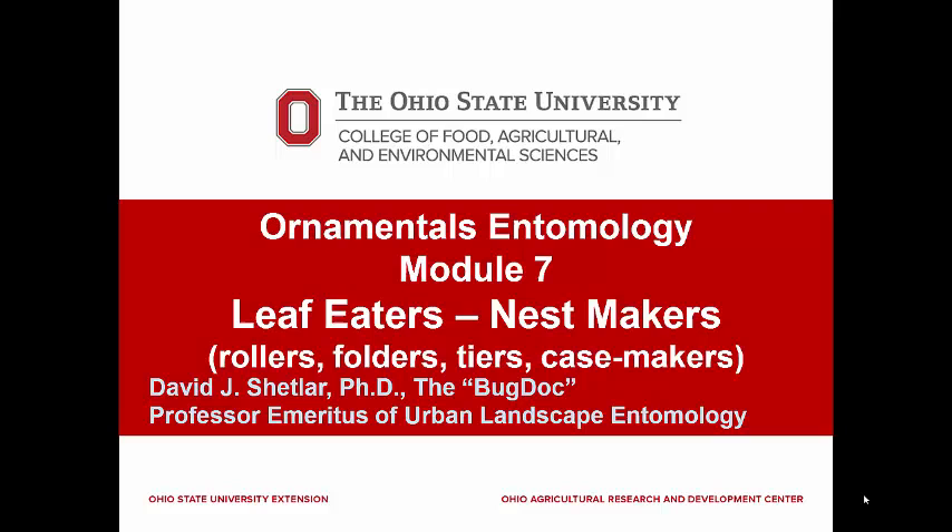This module and the next will cover nest-making foliage eating pests. Most of the ones in this module make protective nests or cases by rolling, folding, or tying together leaves or needles. A few cut out pieces of leaves which are used to make a case in which the larva hides and is protected. These larvae carry these cases with them as they feed and develop. Most of the insects in this group rarely cause extensive damage to landscape ornamentals, but occasionally there can be serious outbreaks that can damage the long-term health of plants.